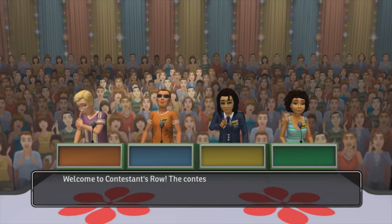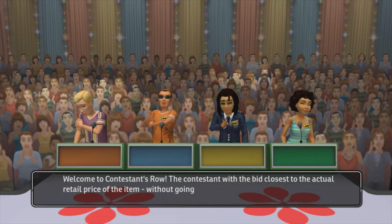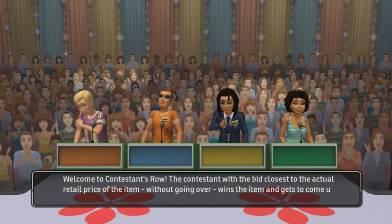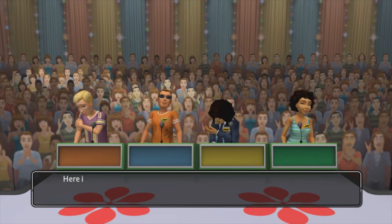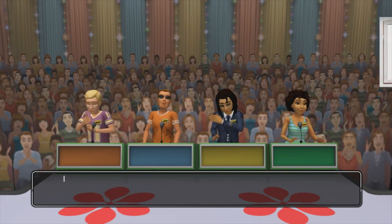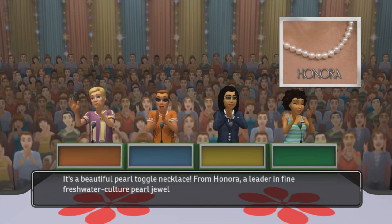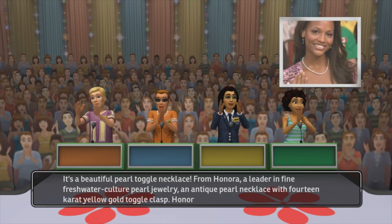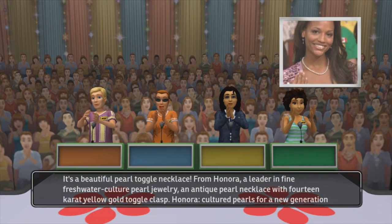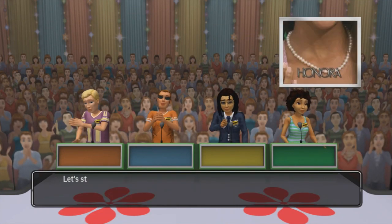Welcome to Contestants Row. The contestant with a bid closest to the actual retail price of the item, without going over, wins the item and gets to come up on stage to play a pricing game. Here is the item up for bids. It's a beautiful pearl toggle necklace from Honora, a leader in freshwater cultured pearl jewelry — an antique pearl necklace with 14-carat yellow gold toggle clasp. Honora: cultured pearls for a new generation. Let's start the bidding.